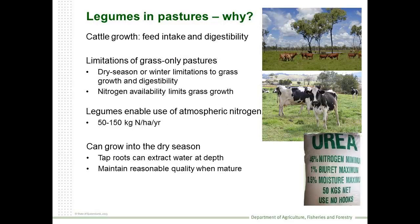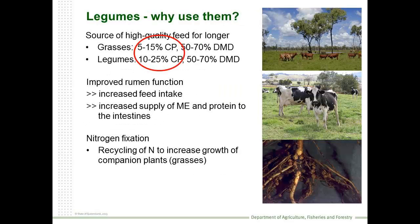So why do we put legumes in the pastures? Ultimately it's about improving feed intake and digestibility of feed. We know there are some prime limitations in grass-only pastures. Of course we can use the nitrogen that gets harnessed in our production system. And by virtue of having taproots, many of our legumes can grow well into the dry season, producing high-quality feed for longer into the year - and that's particularly important up in northern Australia.